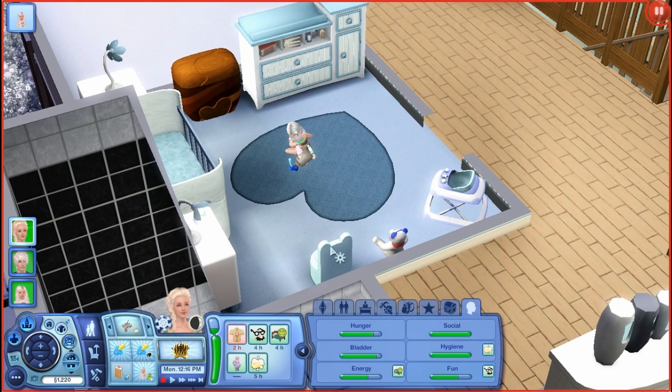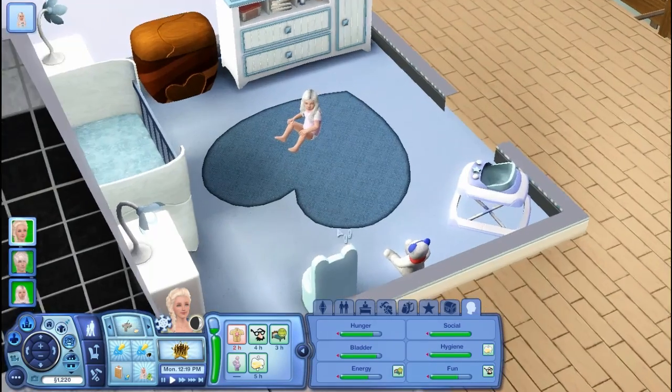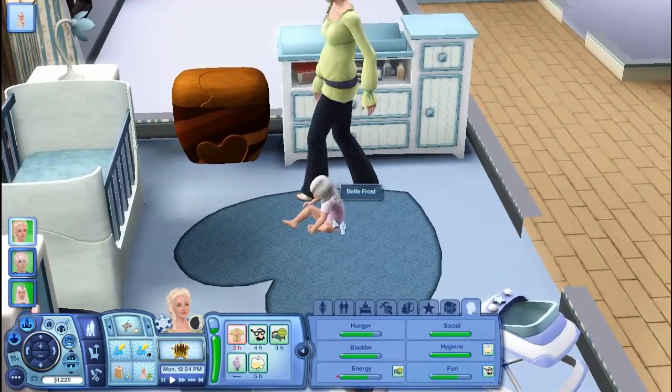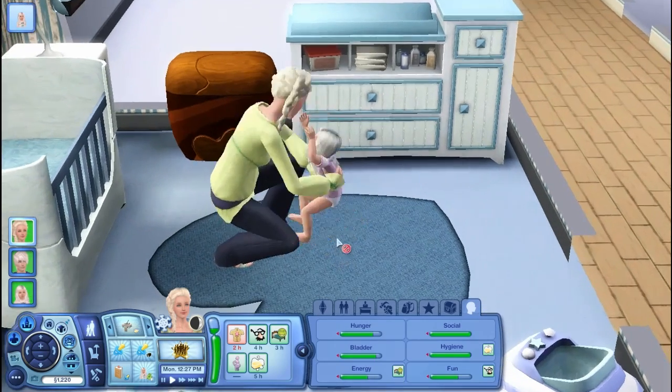Hi everyone, it's the English Simmer here and welcome to Let's Play The Sims 3 Generations, part 12. In this part we are hoping to teach Bell how to walk, which I'm gonna have Elsa do right now whilst Jack is at work.